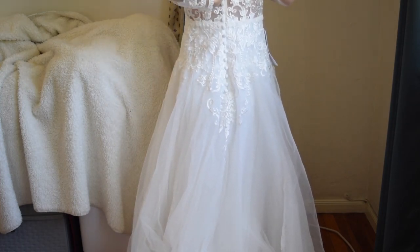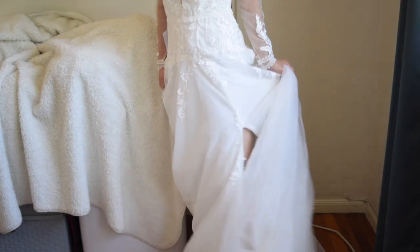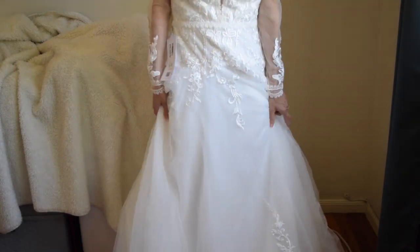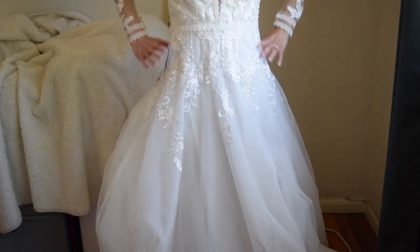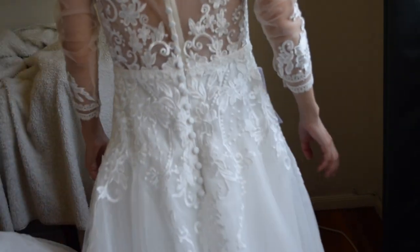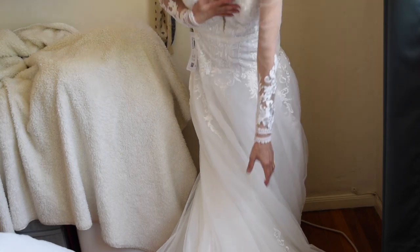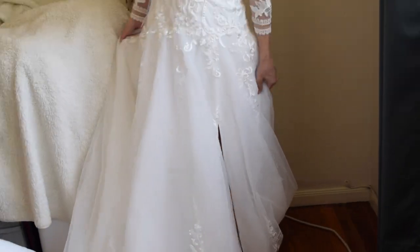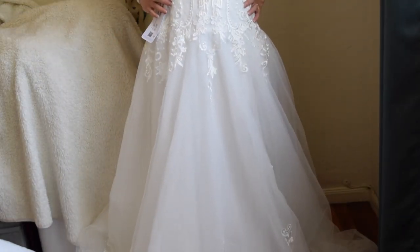If you want something with a deep V plunge that still has sleeves and a dramatic leg slit, this would be a great option for you. I also want to highlight something about Azazi dresses versus David's Bridal: a lot of the detailing, even on cheaper dresses, goes down onto the skirt — there are still appliques on the skirt — whereas the David's Bridal dresses all had very plain skirts in the same price range. That's why I liked Azazi: you got more bang for your buck. And there's that leg slit if you're into that sort of thing.